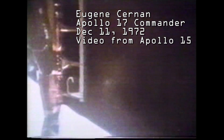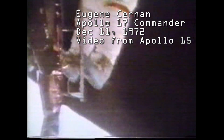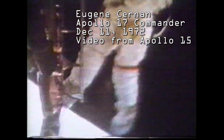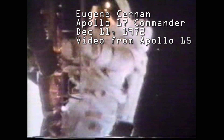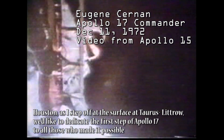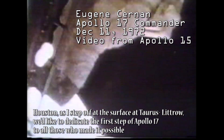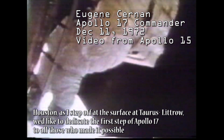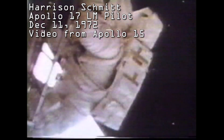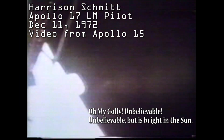Okay, Houston, commander's about three-quarters of the way down. I'm on the foot pad. As I step off at the surface at Taurus Littro, I'd like to dedicate the first steps of Apollo 17 to all those who made it possible. Jack, I'm out here! Oh, my golly! Unbelievable! Unbelievable!